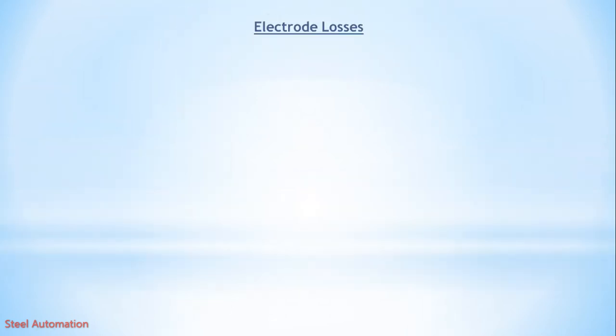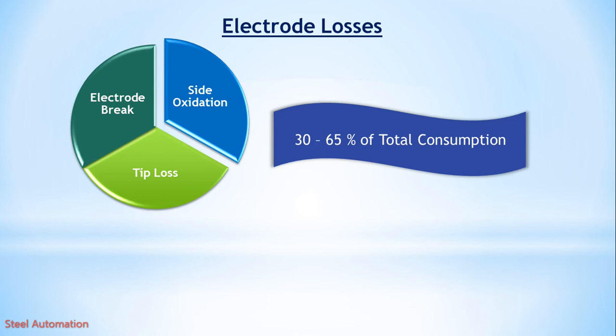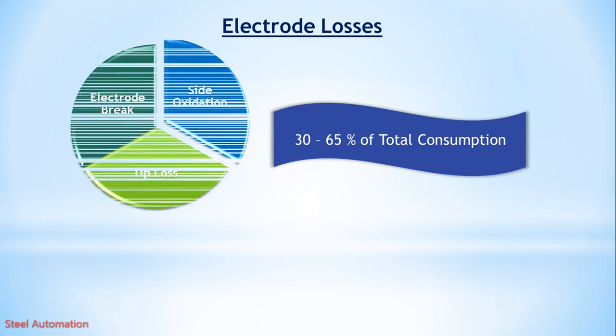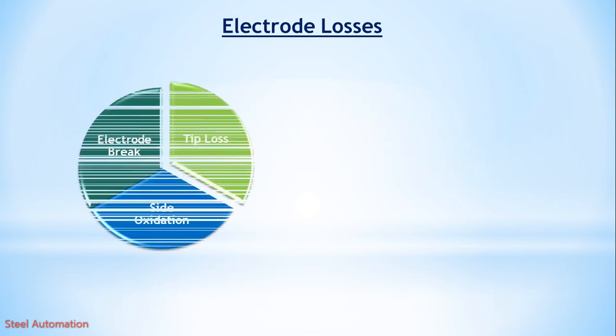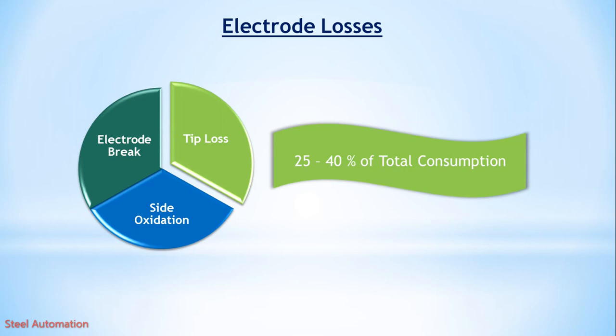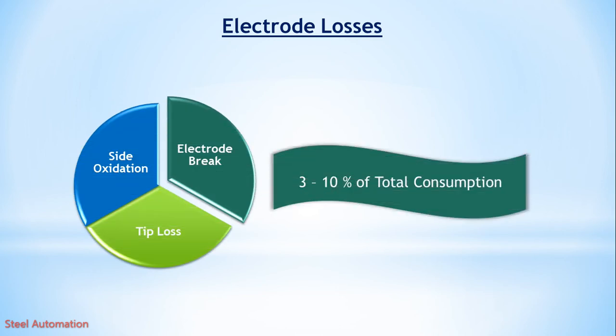The next topic is electrode losses. Electrode losses can be divided into three major reasons: 1. Side oxidation — 30 to 65% of total consumption, which has no contribution in metal processing. 2. Tip loss — 25 to 40% of total consumption. 3. Electrode breakage — contributes 3 to 10% of consumption.